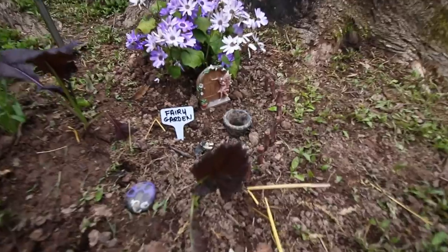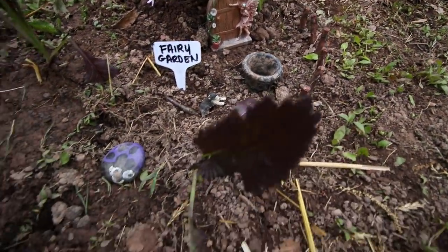The kids have been really good about helping with the garden this year. They've been excited, starting seeds and planting, so we gave them a little space here to make a fairy garden as well.